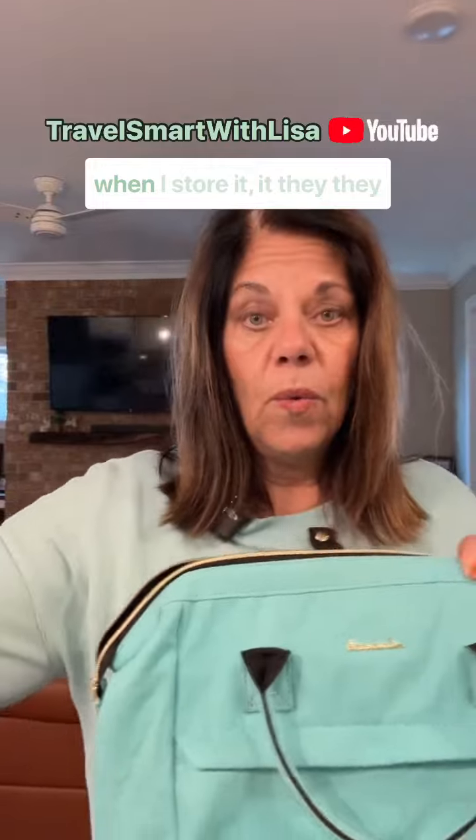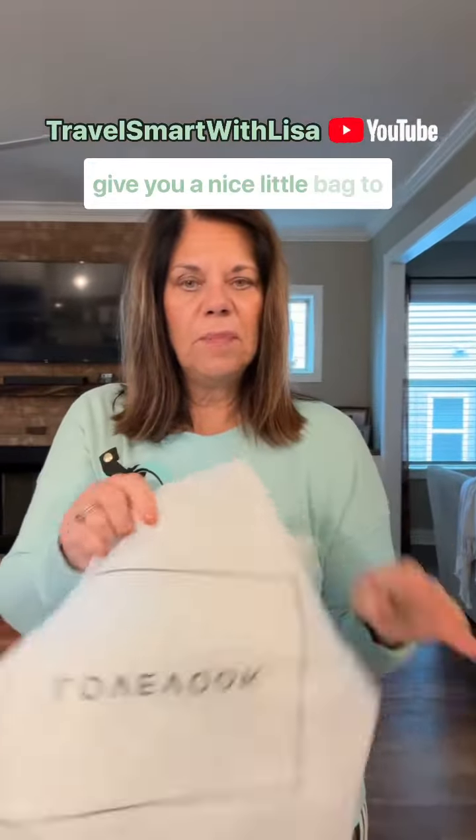So it's just a lot of practical use. And the other thing is, when you're storing it — now this is kind of a lighter color, so I've got to be careful about when I store it. They give you a nice little bag to store it in so that you can keep it nice and clean while you're not traveling.